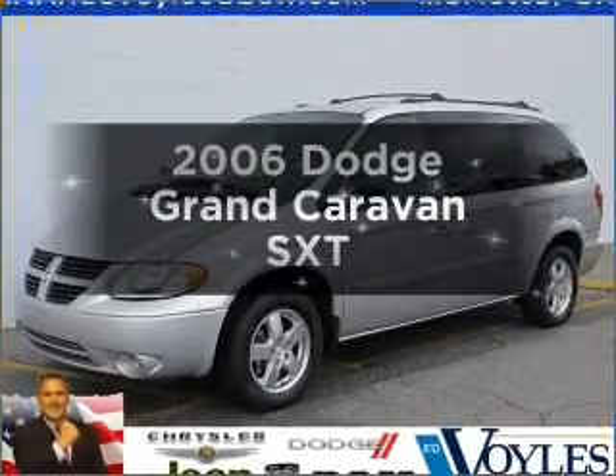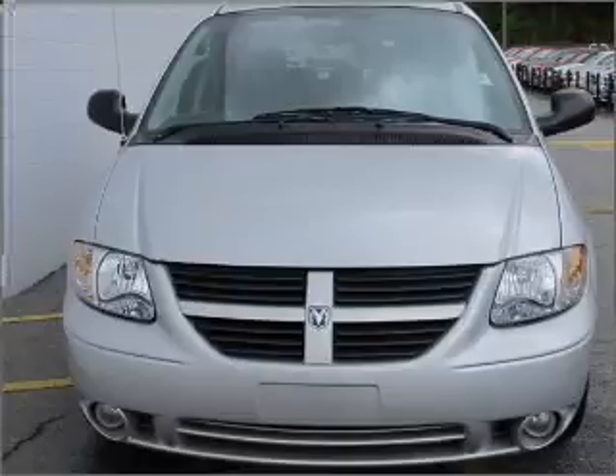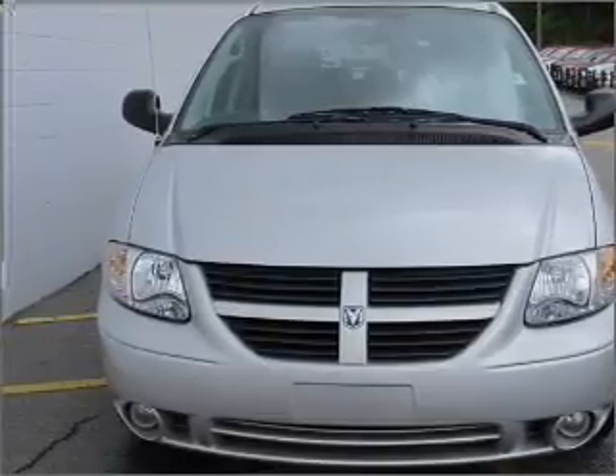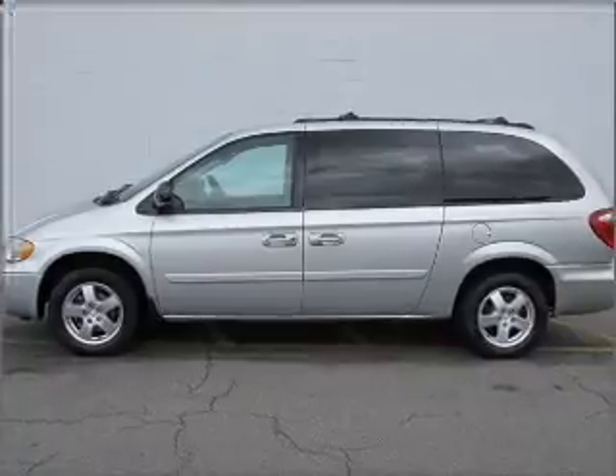Presenting the 2006 Dodge Grand Caravan — this is the set of wheels you've been looking for. With a solid six cylinder engine that responds smoothly to its automatic transmission. Stand out from the crowd with premium wheels.